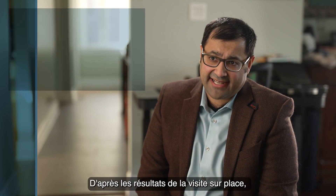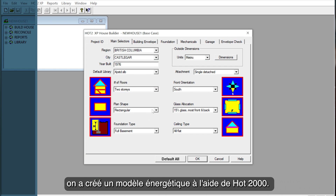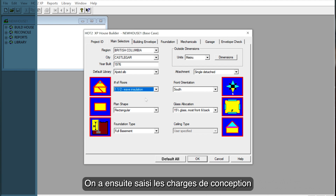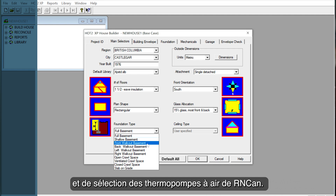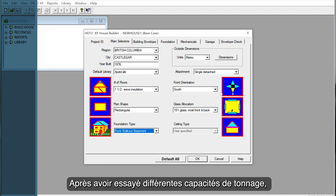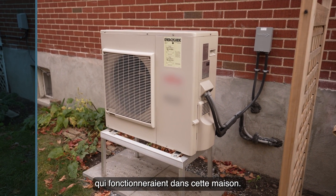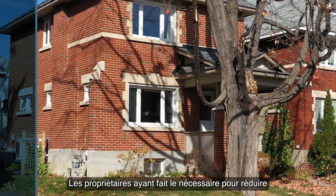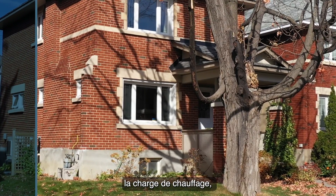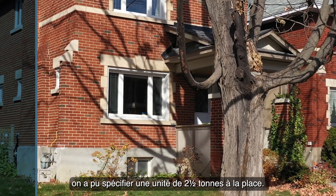Based on site visit findings, an energy model was created using HOT 2000. Design loads were then entered into Enercan's air source heat pump sizing and selection tool, trying different heat pump tonnage capacities. We narrowed the heat pump selection down to ones that would work in this home. Because the homeowners did the work to reduce the heating load, we were able to specify a two and a half ton unit instead.